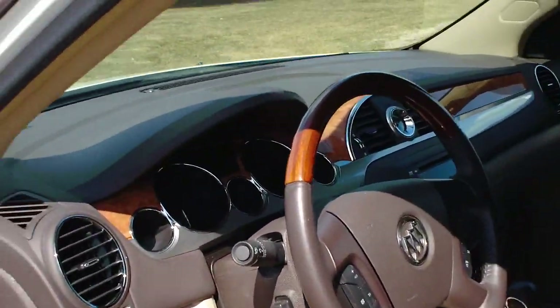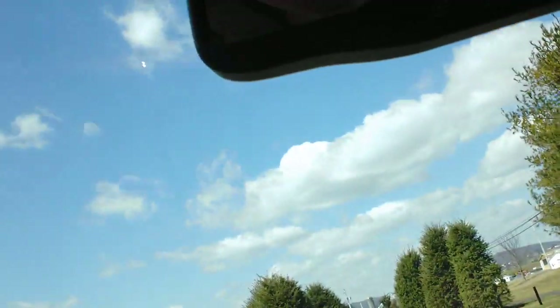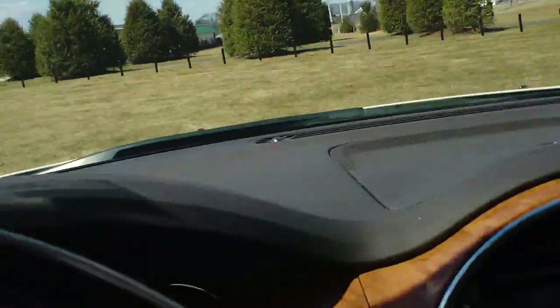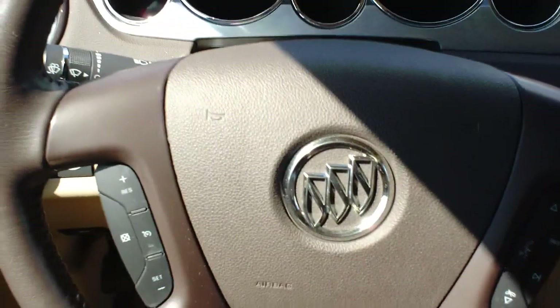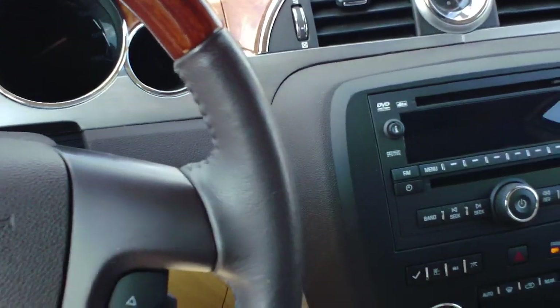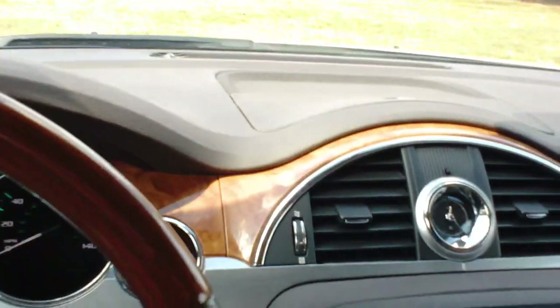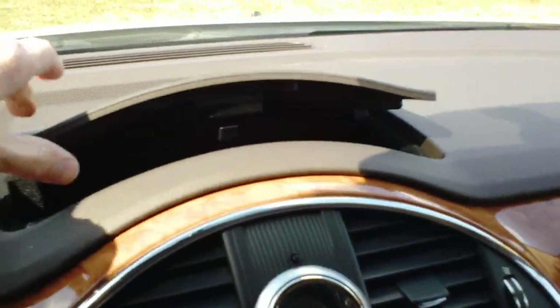Up front, this Enclave has a lot of nice features. It has the Bose premium sound system, memory seats, power and lumbar support. Buick says the front interior is modeled after an airplane cockpit. You have auto dual-zone climate control so you can set different temperatures, and there's a small storage compartment up front as well.